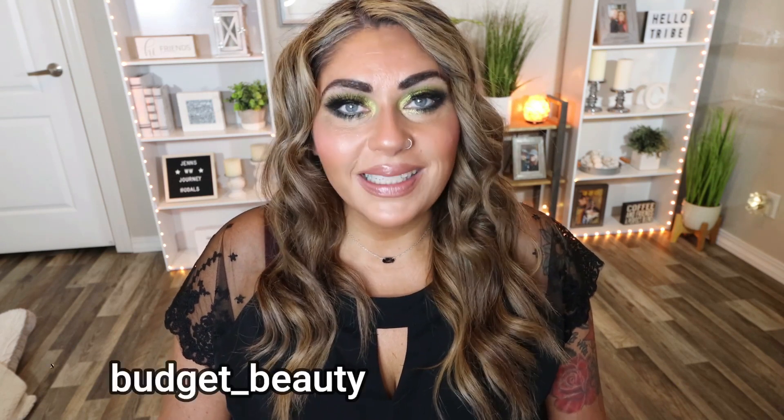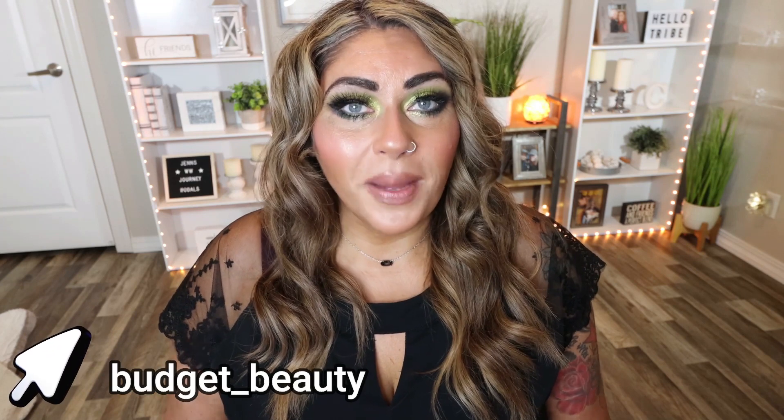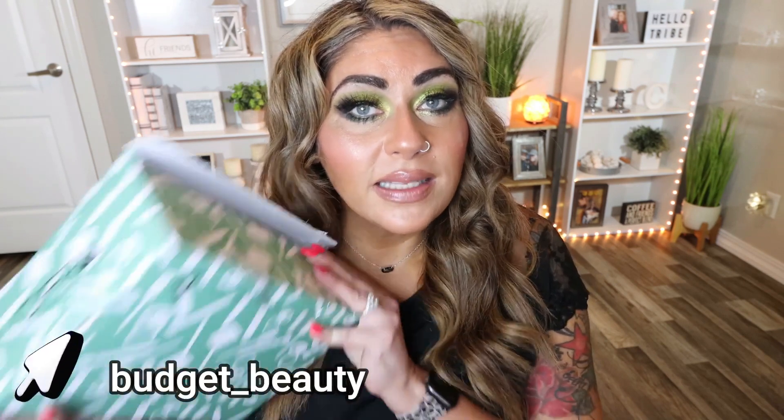If you're excited, give this video a big thumbs up. Make sure you're subscribed and your bell notification is turned on because I upload lots of new videos every single week. Check out the description box for the Ofra mystery box, all of my favorite subscription boxes, and the makeup I'm wearing in today's video if you'd like to recreate this look. Follow me on TikTok for more beauty on a budget. So let's see what's in my Ofra mystery box.